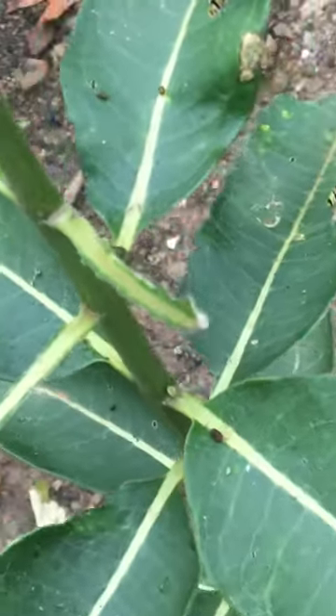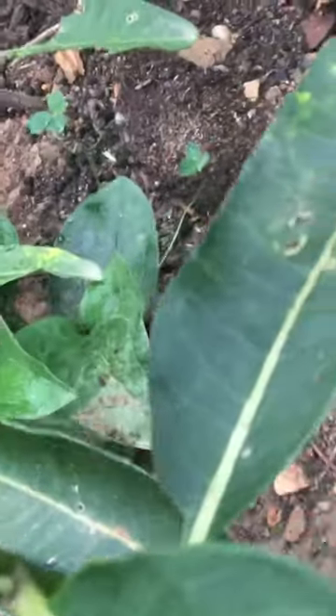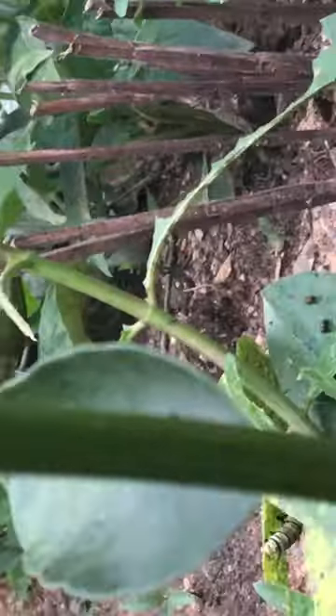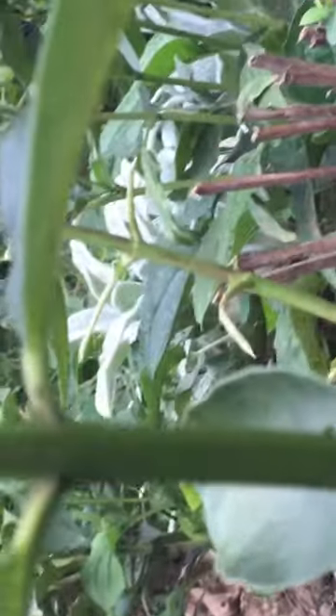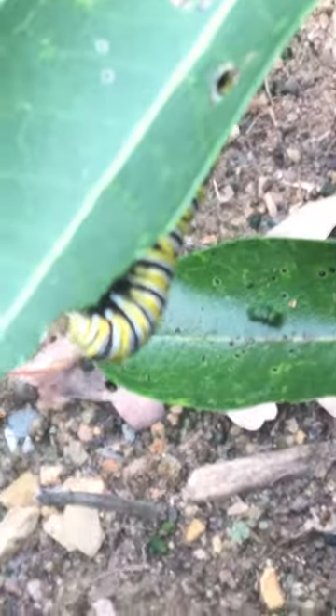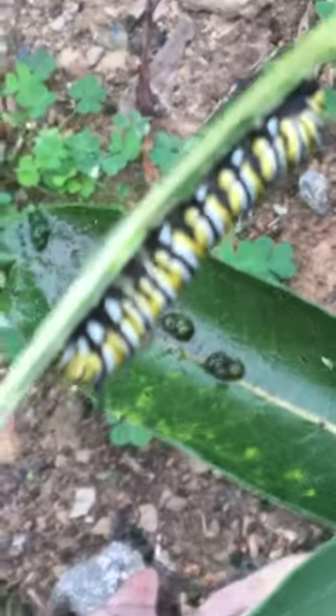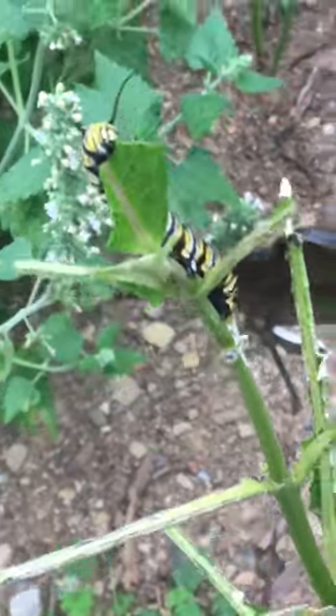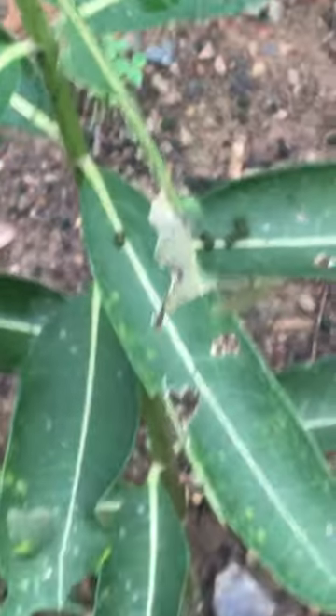We have some new young caterpillars, some hanging down here. Let's see if I can grab this guy. Over here are caterpillars — another one, another one, and one at the very top. Oh my gosh, that one still has a couple leaves.